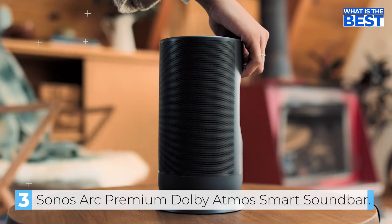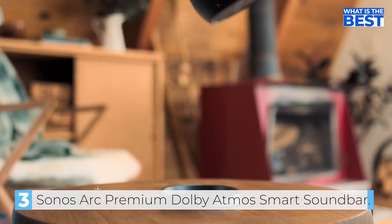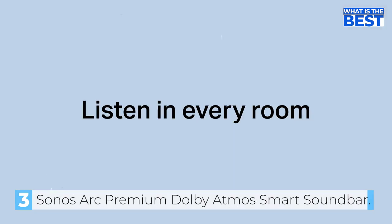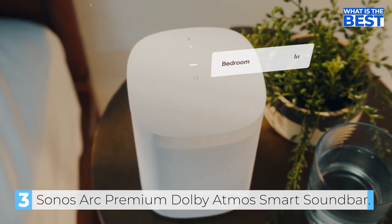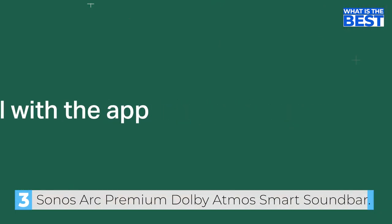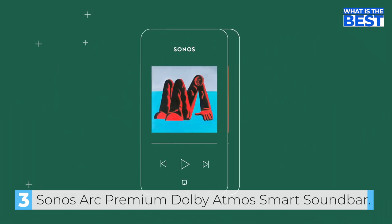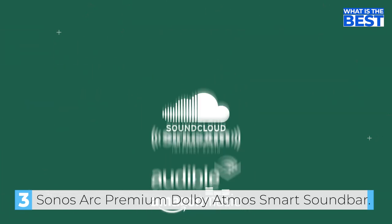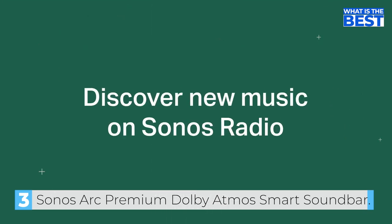The Arc also has a variety of connectivity options, including HDMI, Bluetooth, and Wi-Fi, which make it easy to connect to your TV, mobile devices, and other devices. Additionally, the soundbar is compatible with the Sonos app, which allows you to control the soundbar and access streaming services like Spotify, Amazon Music, Apple Music, and many more.